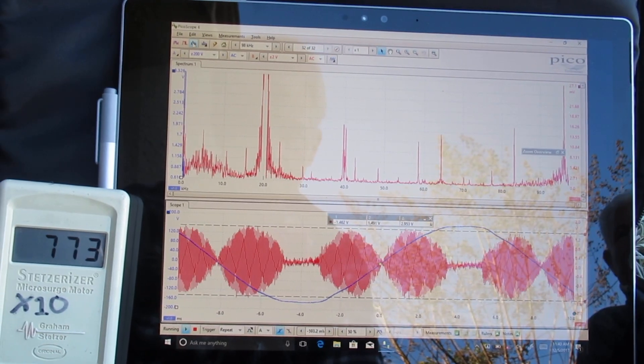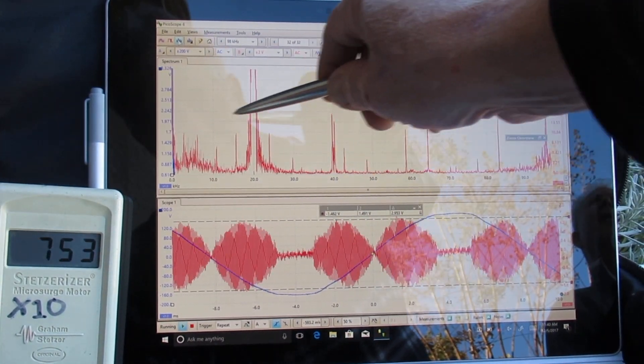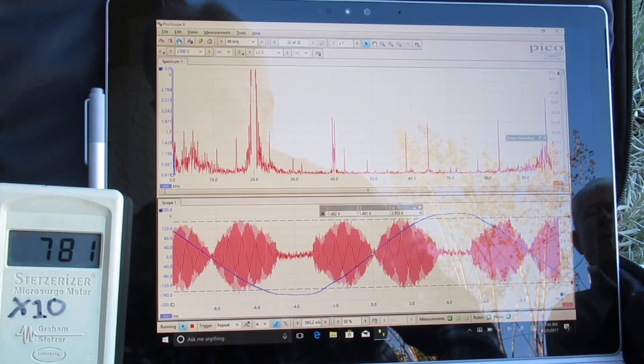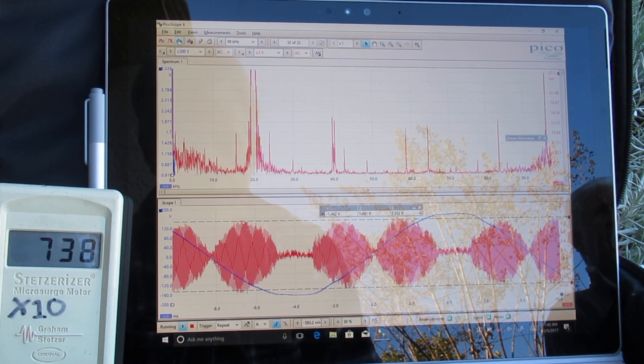Hi, this is Eric Windheim, building biologist in Sacramento, California. We're down in Elk Grove today looking at the spectrum analyzer view, the oscilloscope view, and the Stetzer meter reading view of a solar inverter — a solar spring inverter made by Power One.